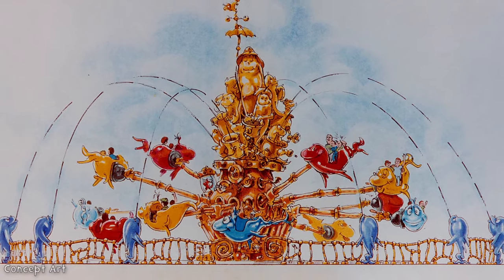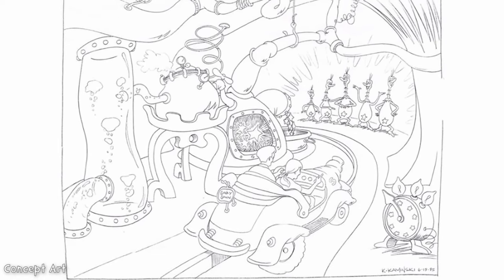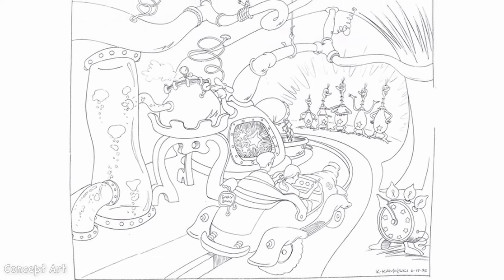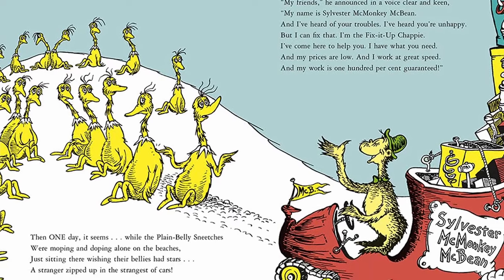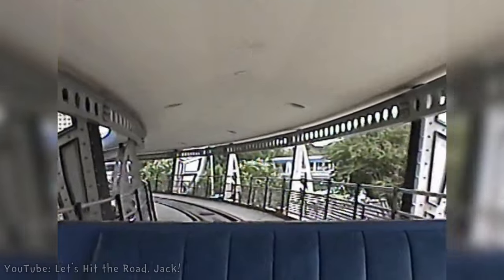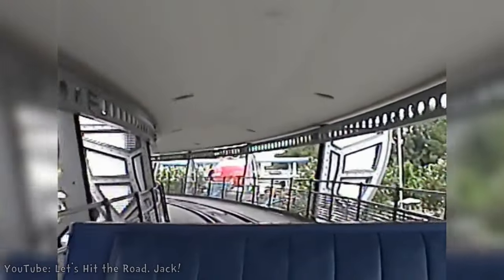The four rides were Caro-Seussell, One Fish Two Fish Red Fish Blue Fish, The Cat in the Hat, and Sylvester McMonkey McBean's Very Unusual Driving Machines. This ride would follow Dr. Seuss' story of the Sneetches and the mechanical antics of Sylvester McMonkey McBean. The ride system would be similar to Disney's PeopleMover, taking riders above Seuss Landing on a slow-moving journey.